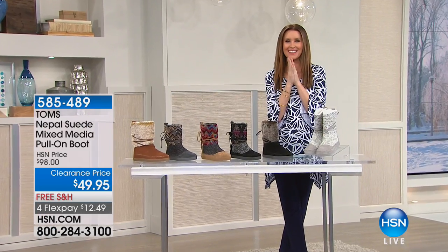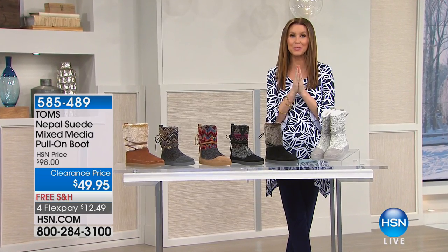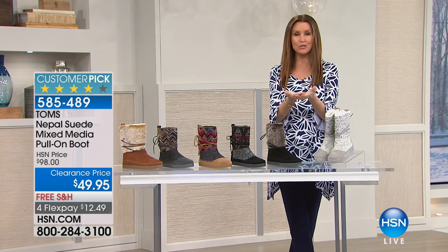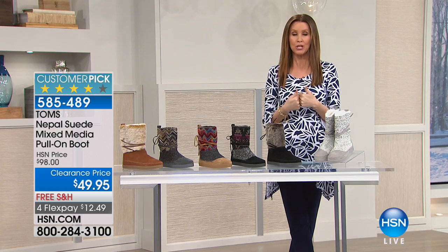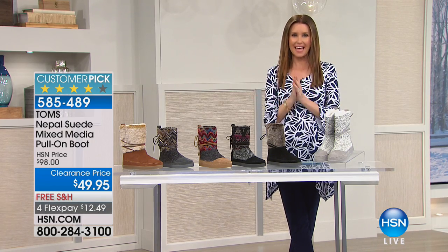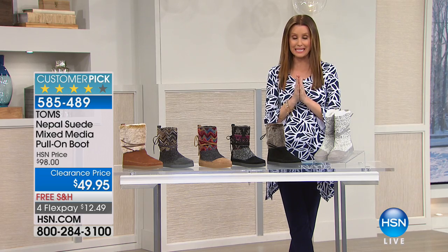Thank you, Valerie. All right, TOMS — we know and love TOMS because of their buy one, give one policy with their shoes. When you purchase TOMS shoes, you're actually gifting shoes to a child in need today. This is a really great deal.